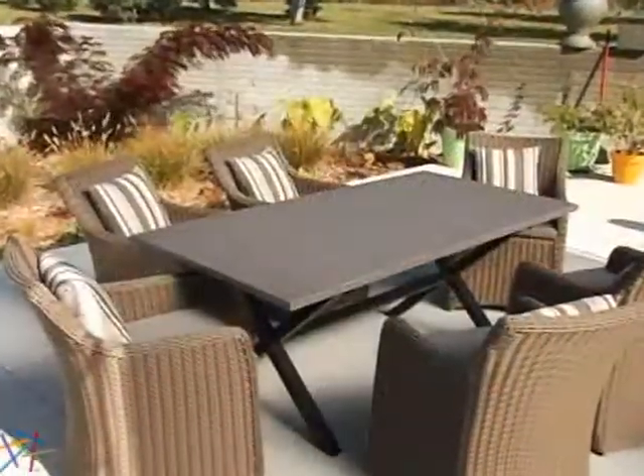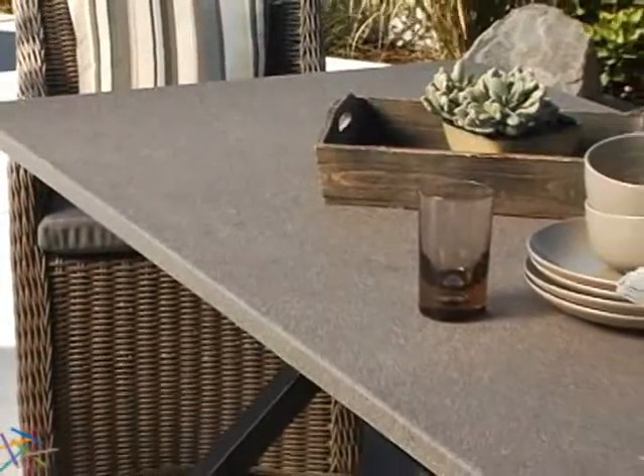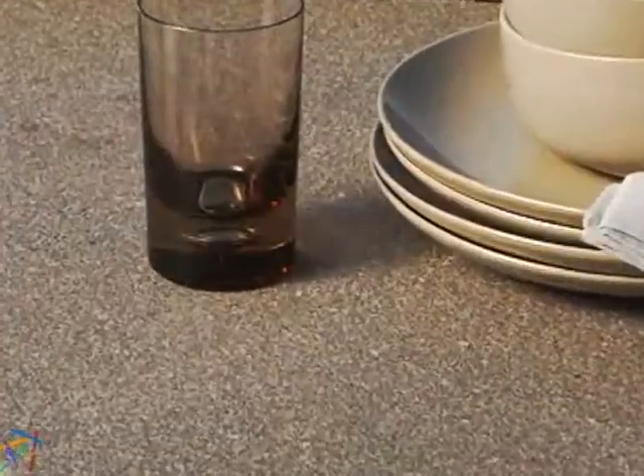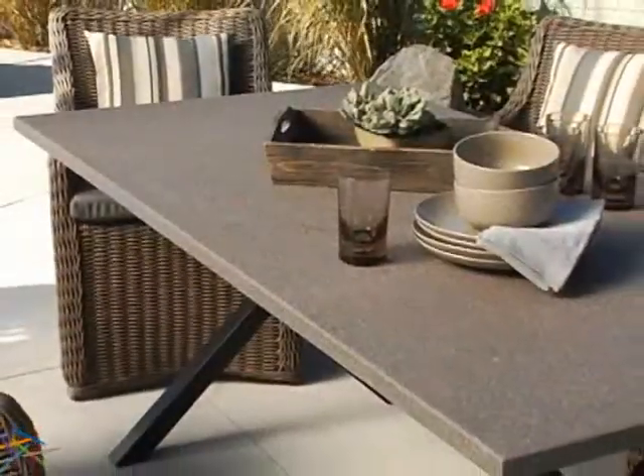The table is what makes this set really unique. The table top is constructed from resin composite and ground stone that's mixed with an industrial strength adhesive. It's then formed into a durable slab that mimics granite but is much more resistant to the elements.